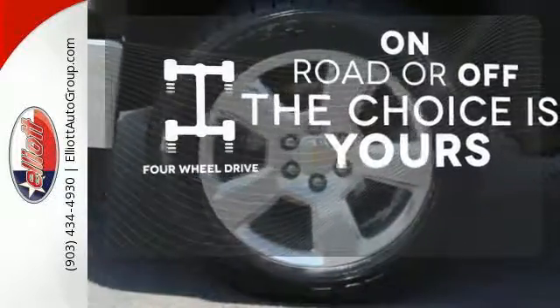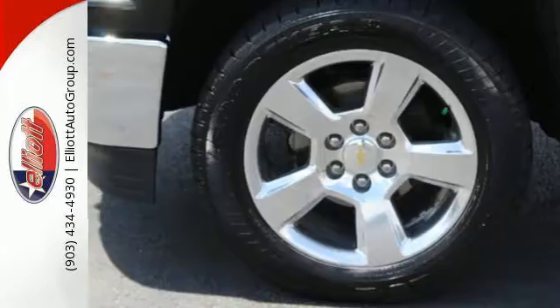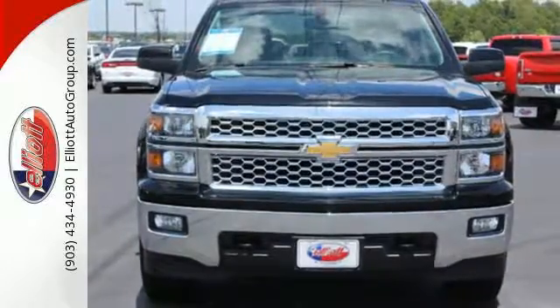Four-wheel drive provides extra traction when you need it. It'll help you get the job done, time and time again. Check it out today.